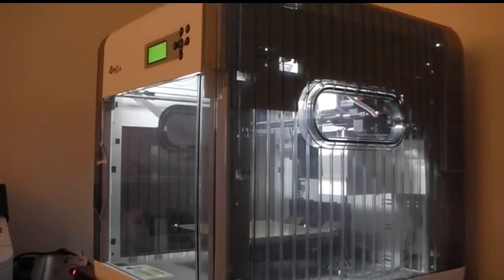The DaVinci line of machines — the 1.0, the 2.0, the 1.0 AIO — are all fully enclosed machines, which is good from a safety point of view. However, the door to these machines is not lockable; it just swings closed. So that is one thing to realize if you're using the machine with young children.